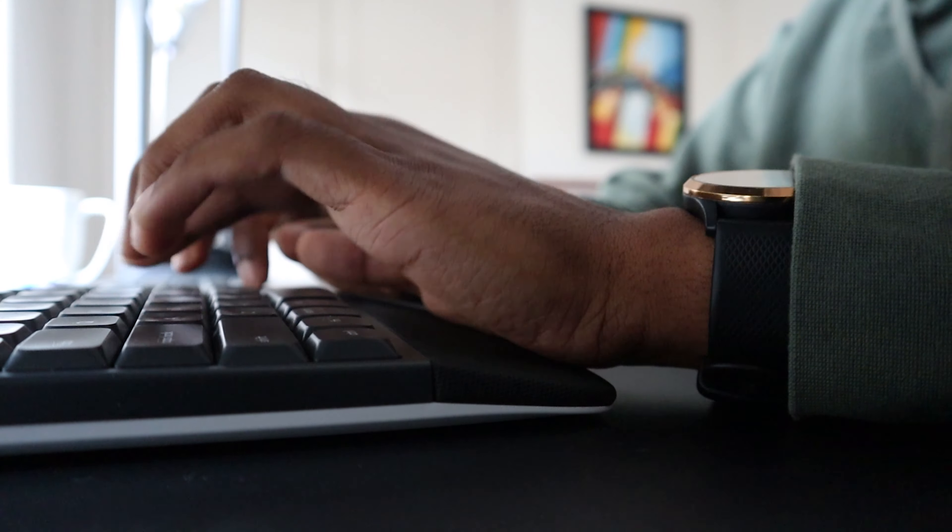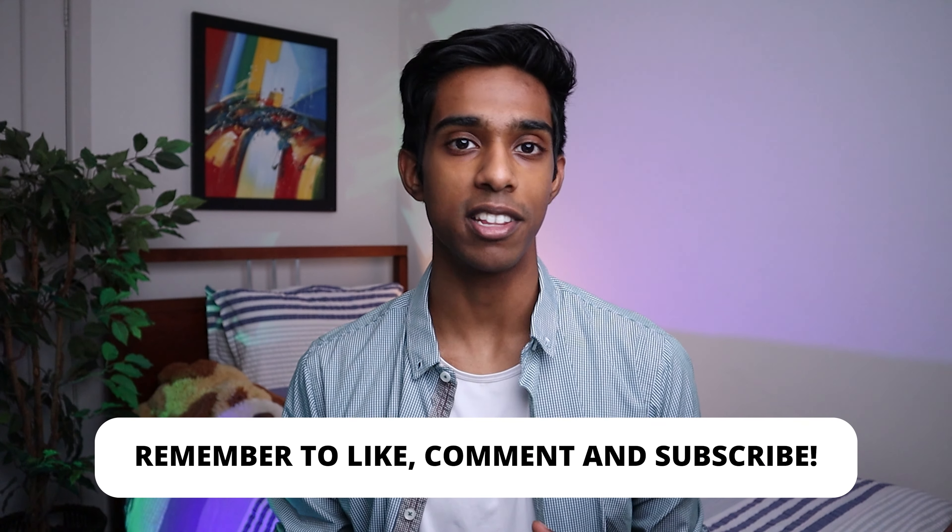Without wasting any time, I'll get onto the first thing I did. Make sure to drop a like on the video and consider subscribing to the channel if you want more advice on how you can ace your exams.